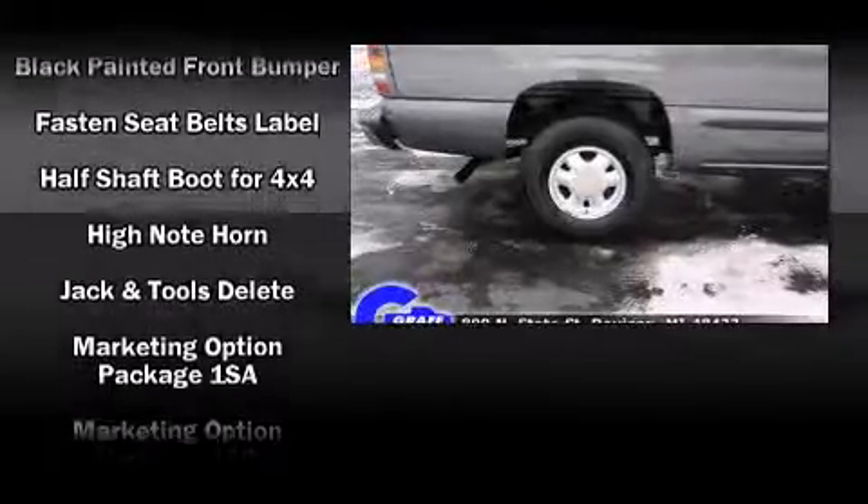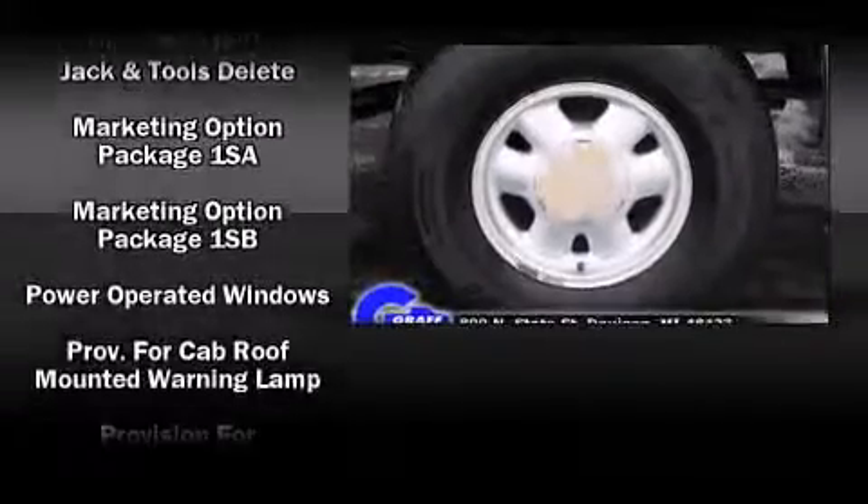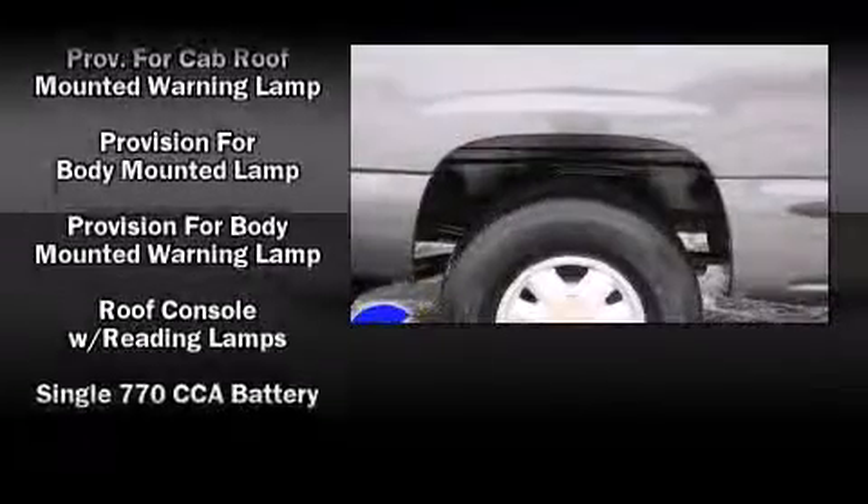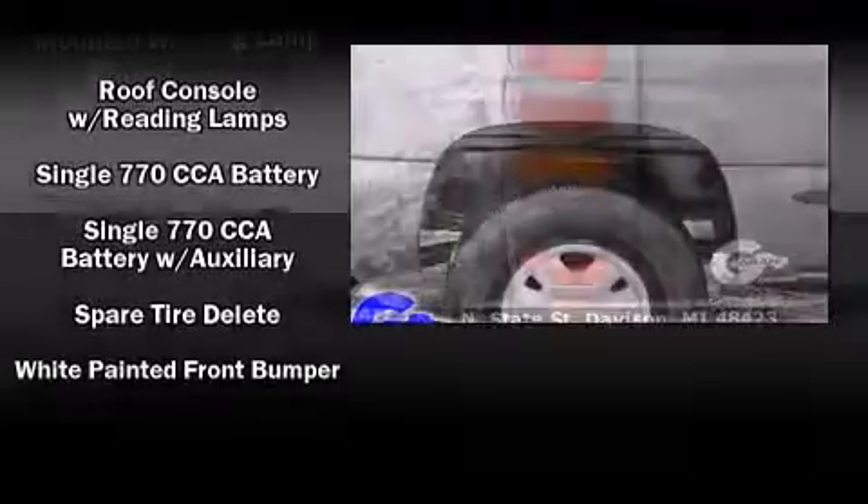Passenger security is always assured thanks to various safety features such as dual front impact airbags, ignition disabling, and four-wheel disc brakes with ABS.